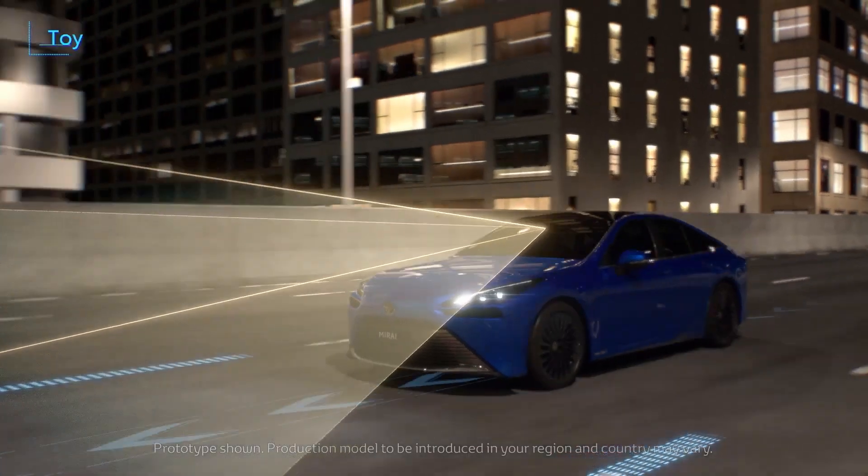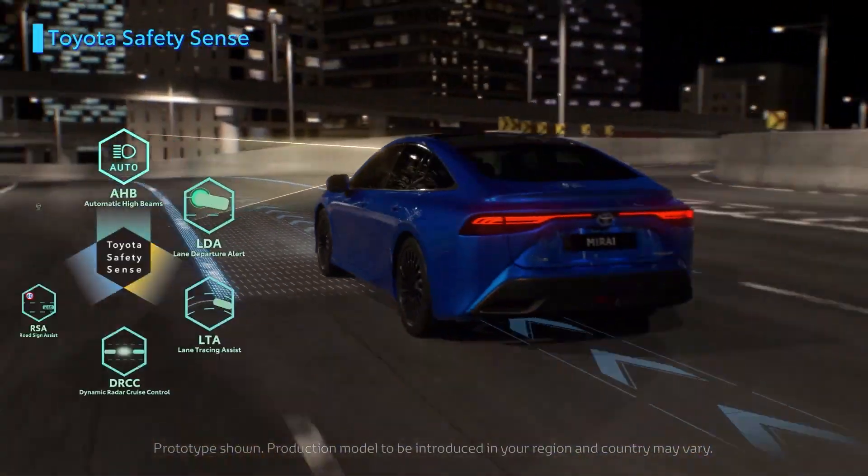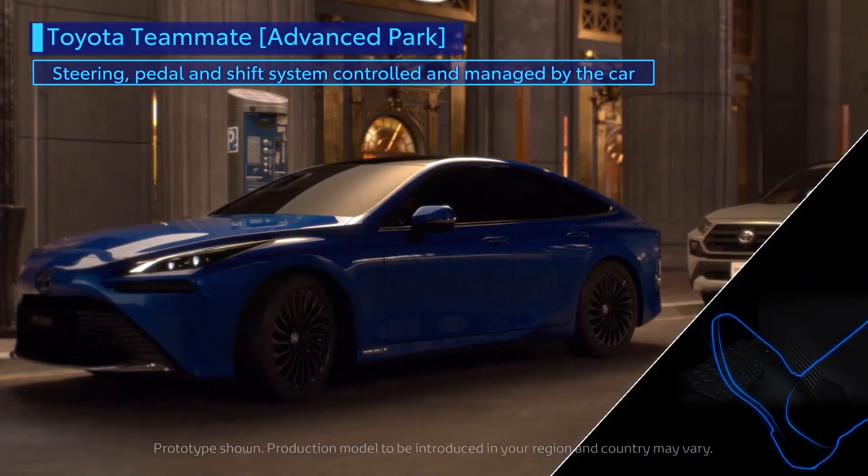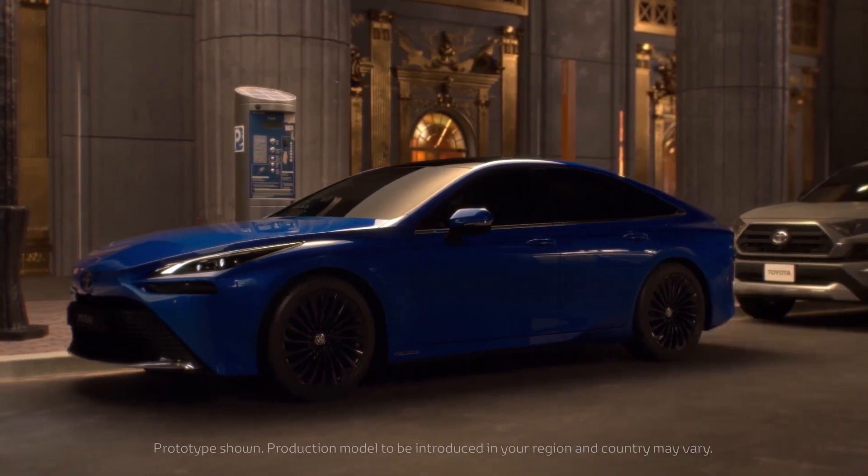The Mirai also features Toyota Teammate — your new road companion with advanced park and advanced drive features that keep you safe on the highway. Parking is as easy as pushing a button, and driving just got a whole lot smarter with Mirai.